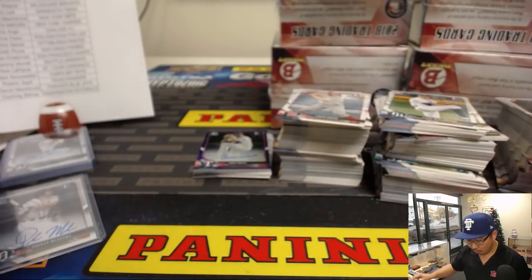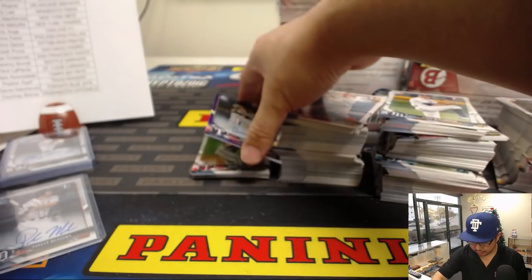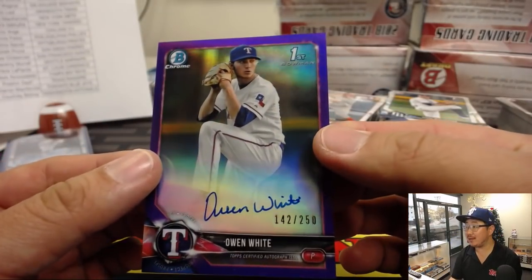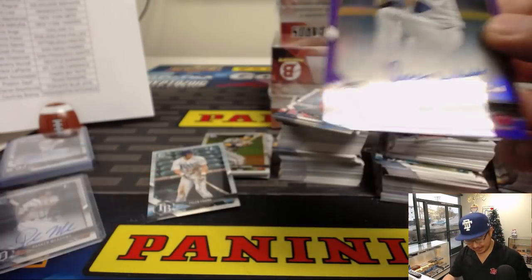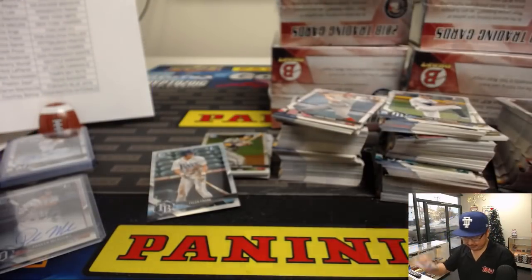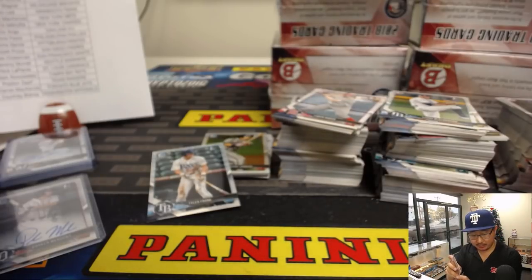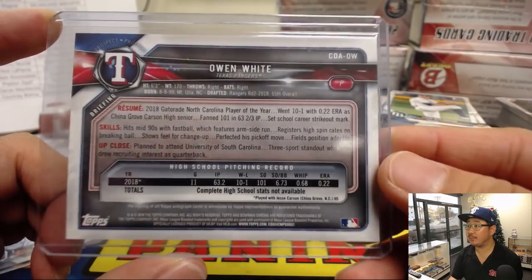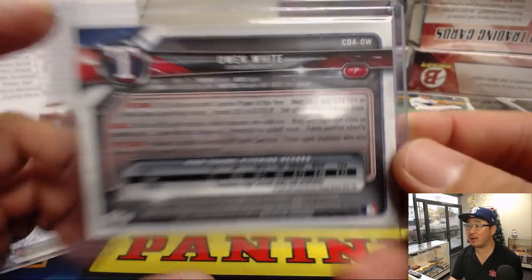The next auto is going to be for the Rangers — purple chrome. Owen White, 142 out of 250, nice classic autograph there. For the Rangers, that'll be for Preston, Last Spot Mojo. Second round pick — nice Gatorade North Carolina Player of the Year.